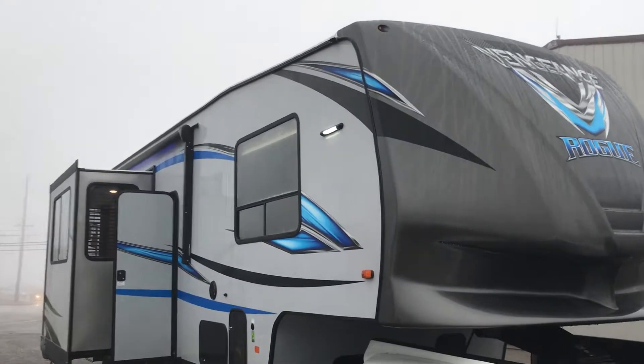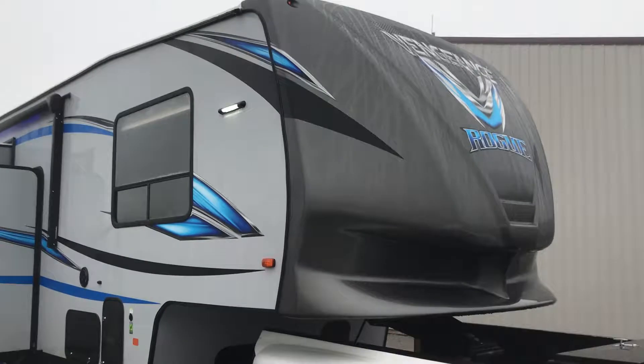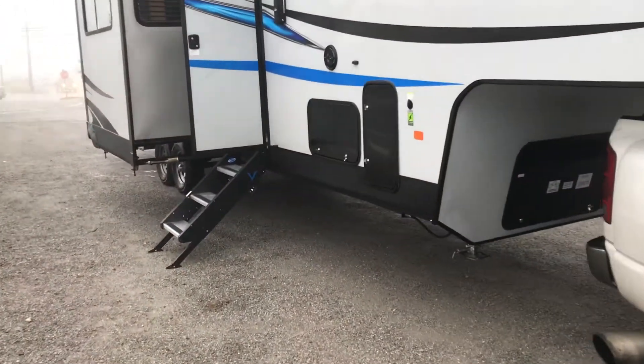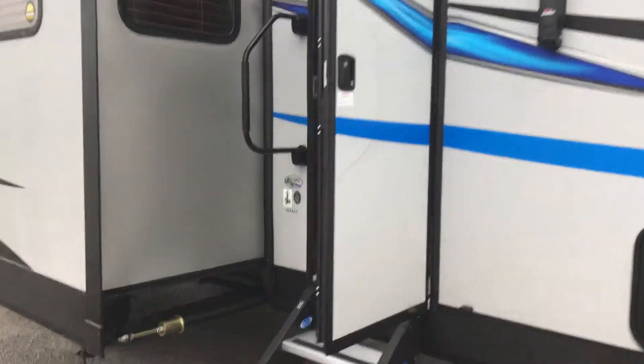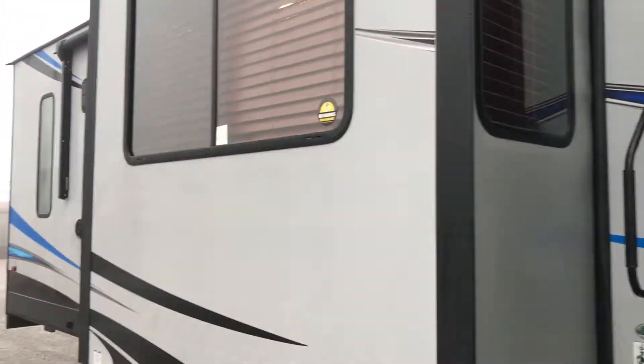Good morning guys. Cody from Tri-State RV. This is the all new Vengeance Rogue, just came in. Awesome camper. It is a floor plan the 314 A12. It's a 12 foot garage.